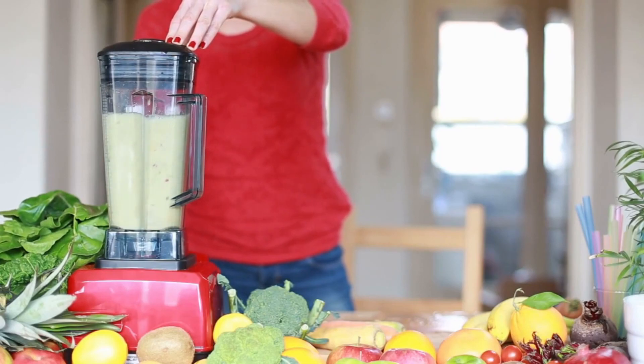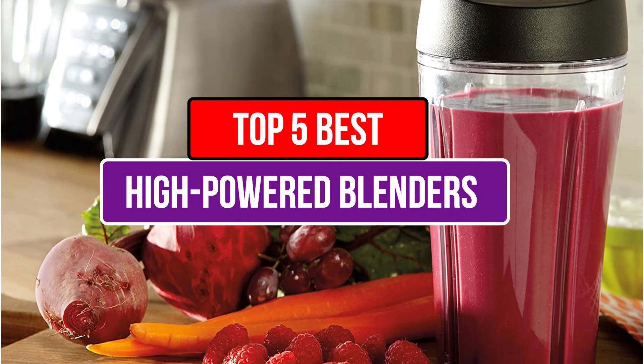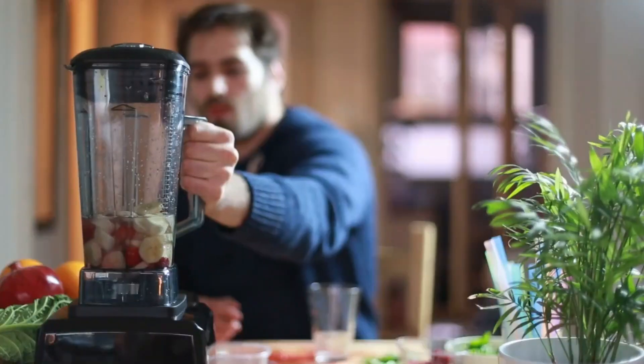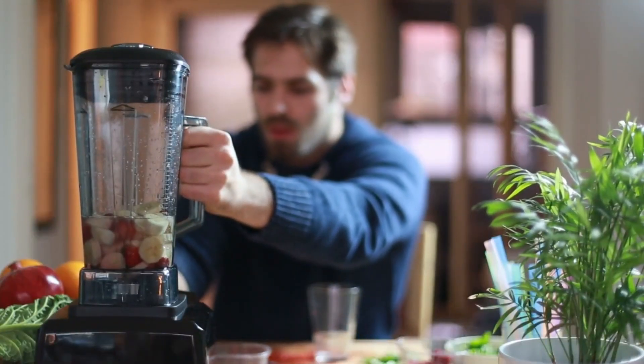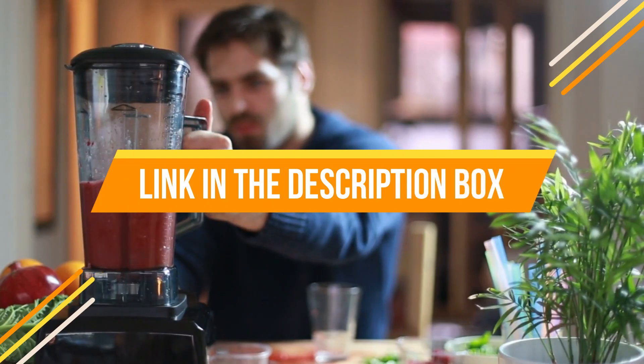Good design helps prevent these issues, but nothing makes a blender more effective than simply having more watts of power. Today's video is about the top five best high-powered blenders available in the market. If you want to know the price and more information about the products mentioned in this video, you may check the link in the description box below.